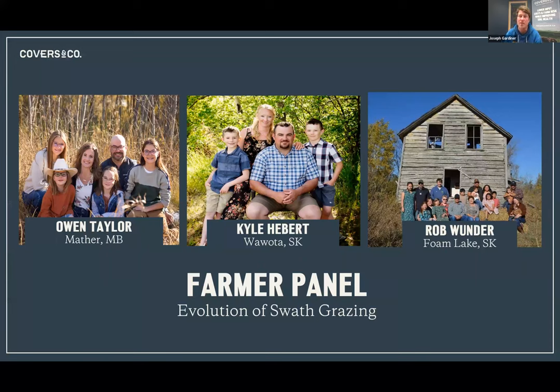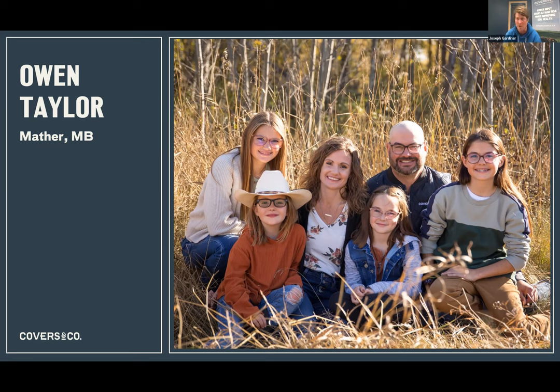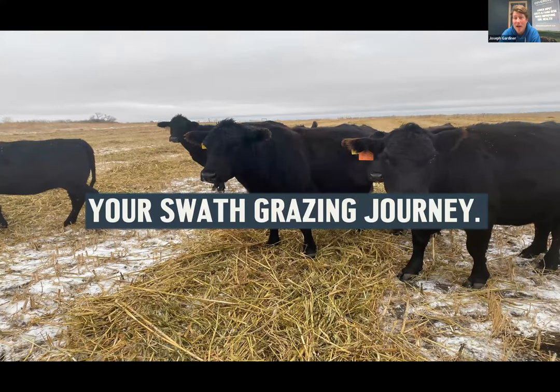Owen Taylor from Maither, Manitoba farms with his wife and four girls. They have 220 cows, been up to 260, and don't do any cash cropping. They have several pastures in perennial tame and native perennials, and the rest they sell as cover crops or make into silage, sometimes grazing during the growing season.